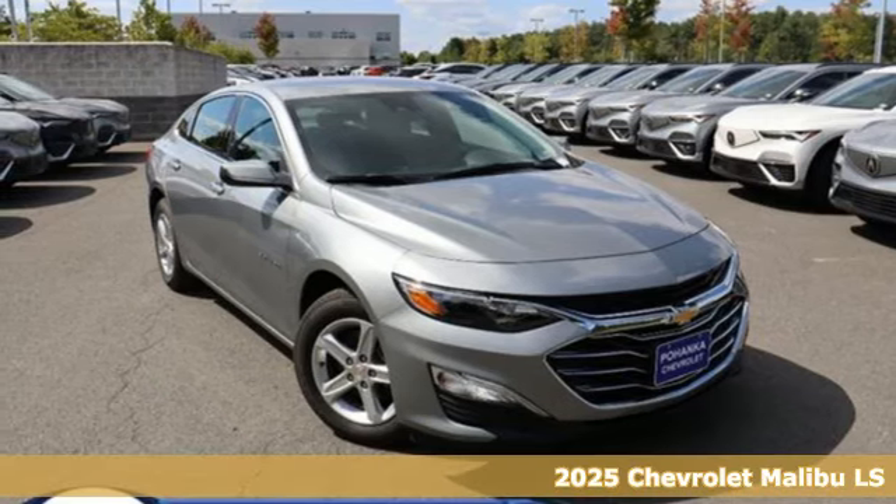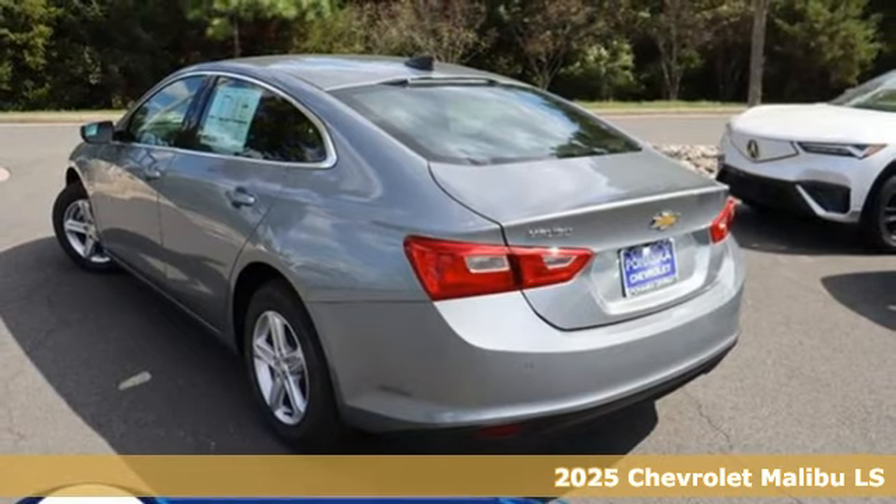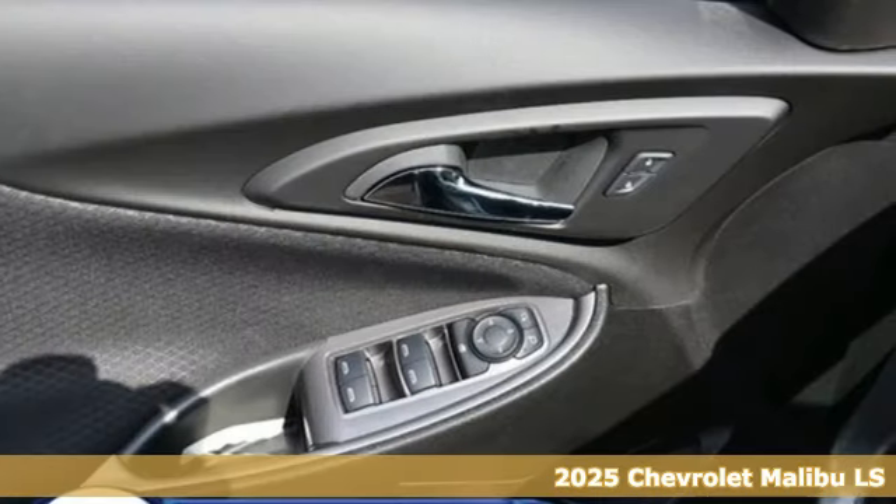Here's a new 2025 Chevrolet Malibu. Smart and alluring, it'll impress you with its safety measures, fuel efficiency, and overall performance.